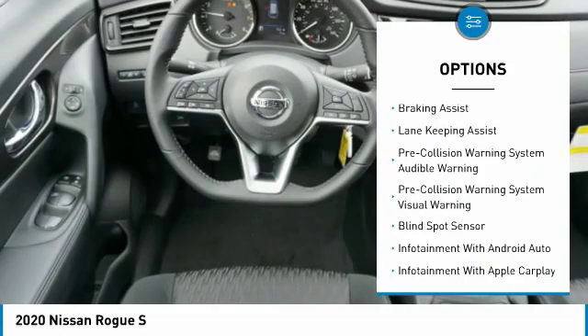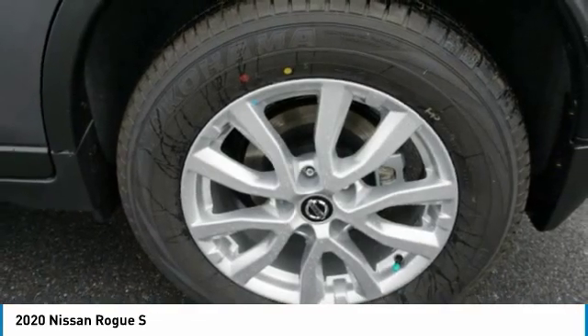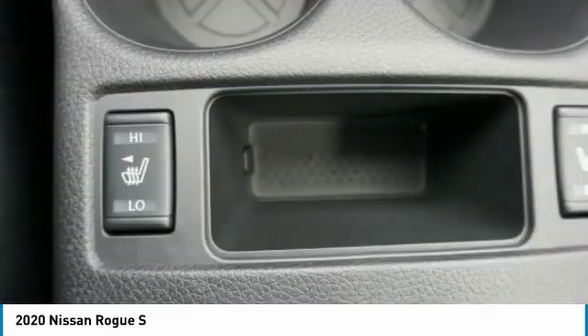Anti-lock braking system, body side moldings, driver side remote mirror, power brakes, braking assist.